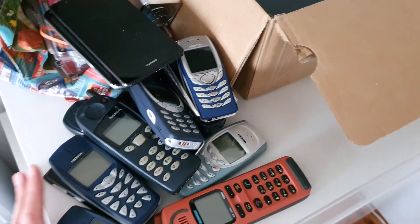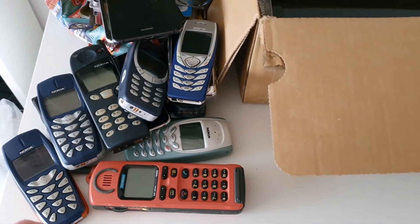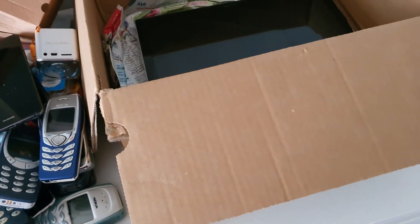Is it a good deal or a bad deal? I'm not sure — please tell me in the comments. Thank you for watching, that is all for now, bye!